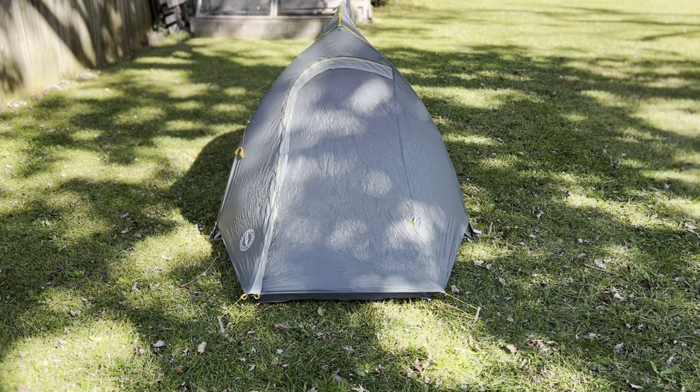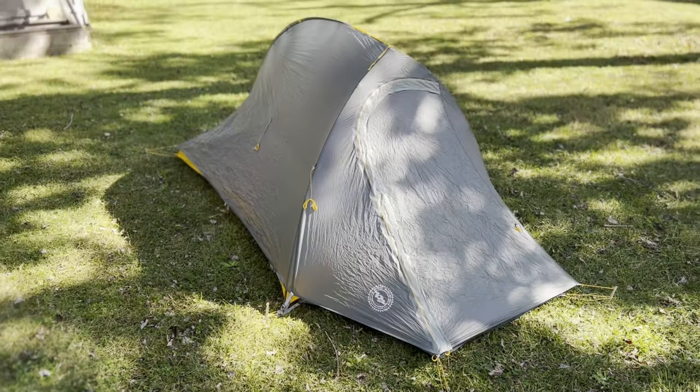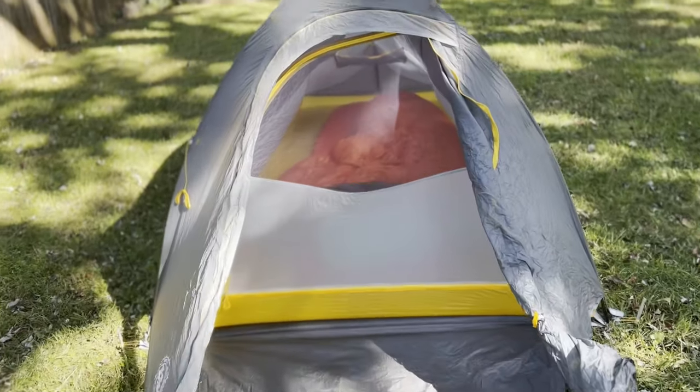For my sleep system, I am sleeping in a tent — it is the Big Agnes Fly Creek 2 for bikepacking. I bought this tent maybe four or five months ago and I've slept about 10 nights in it and I really like it so far. I haven't had any issues with it and I've kind of got the setup dialed in. At some point I might do a long-term review — if you want to see something like that, please let me know in the comments below.